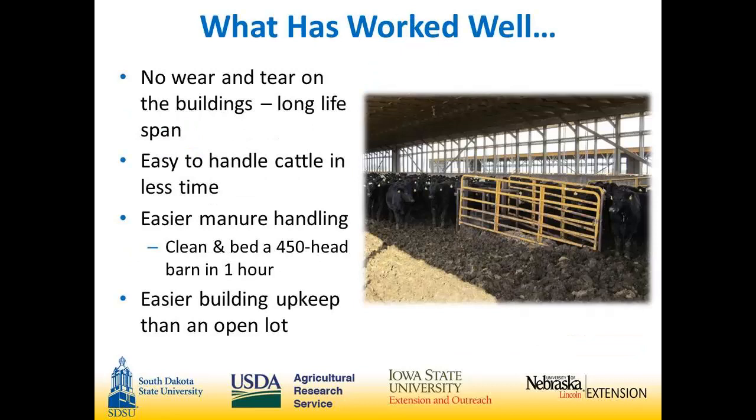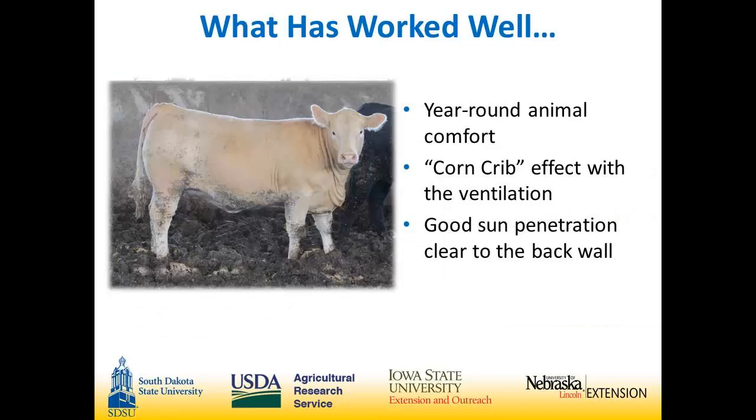Wear and tear on the buildings is minimal — everything is cement, the back walls are all cement, and cattle cannot touch anything but cement. Main wear and tear is just hinges and gates. It's a year-round comfort. A lot of people remember old corn cribs where the alley in the middle of July is the coolest place on the farm — these barns are the same way. Even with no air moving, you can stand in the middle and feel a cool breeze.